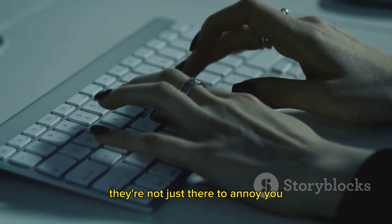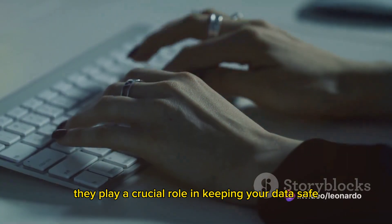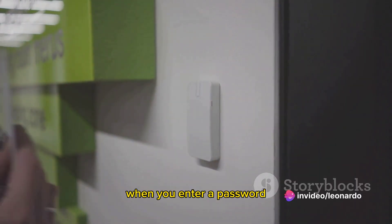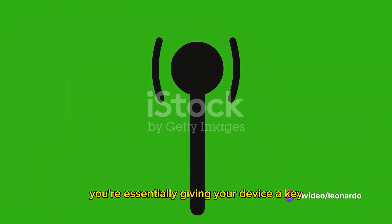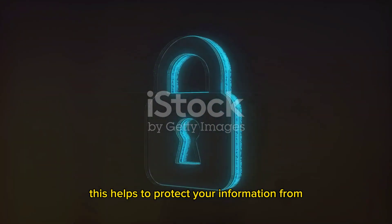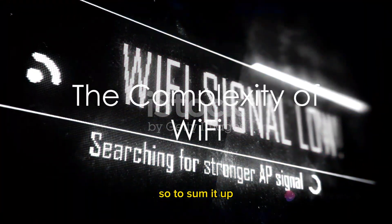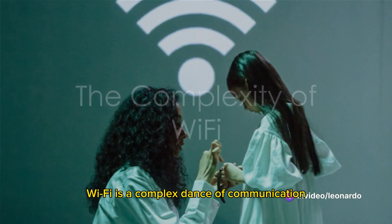Passwords aren't just there to annoy you — they play a crucial role in keeping your data safe. When you enter a password, you're essentially giving your device a key to encrypt and decrypt the data it sends and receives. This helps to protect your information from any prying eyes.